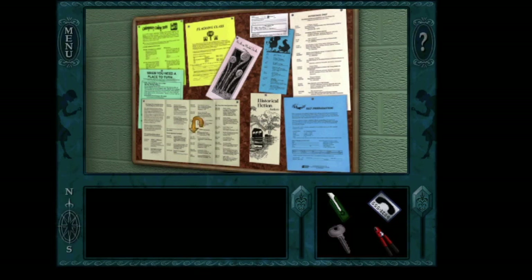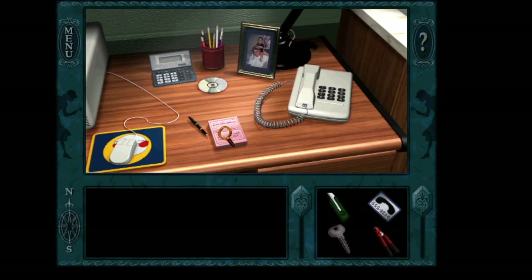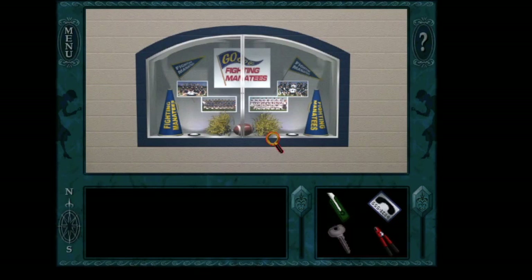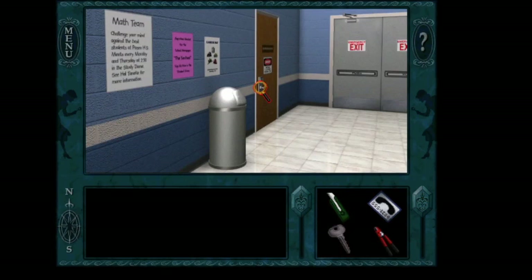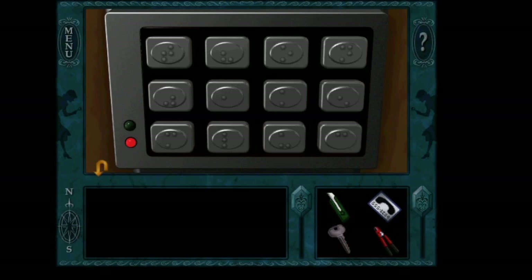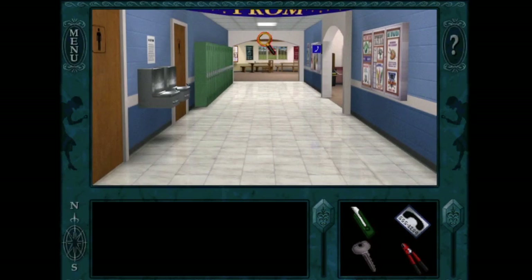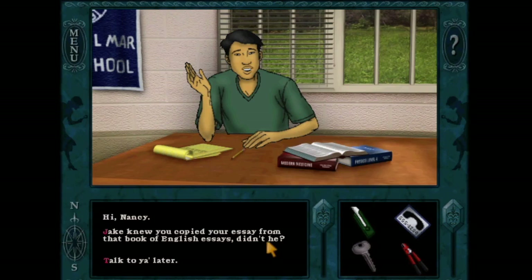So it looks like our lovely Hal Tanaka copied his essay pretty much. Hal, what in the world are you doing? Let's ask him about it and put him on the spot. We're also going to try to get into this boiler room — but if you'll notice, there's Braille on the door, so we'll have to figure that out. Let's track down our friend Hal because he could shed some light on this, as he is the one who copied the essay. Then we're going to say: Jake knew you did this, didn't he? Because he had the book in his locker, so he must have known.